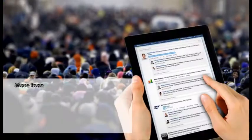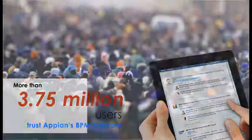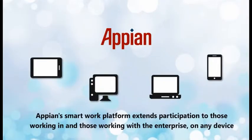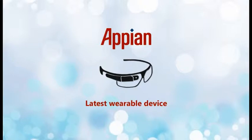Appian has more than 3.75 million users that trust the platform to manage mission-critical work. Appian's smart work platform extends participation to those working in and those working with the enterprise on any device, including the latest wearable device, Google Glass.